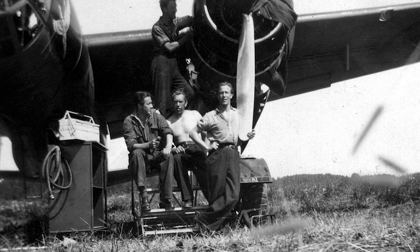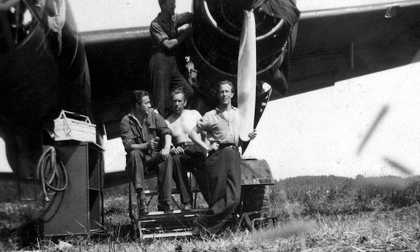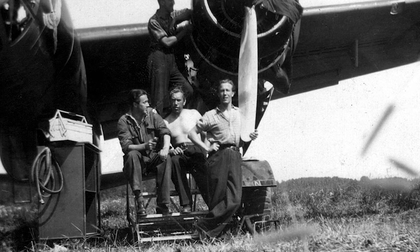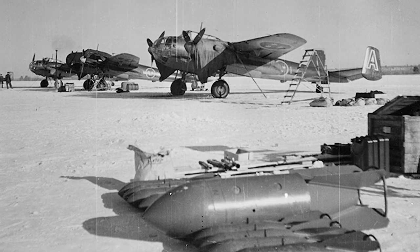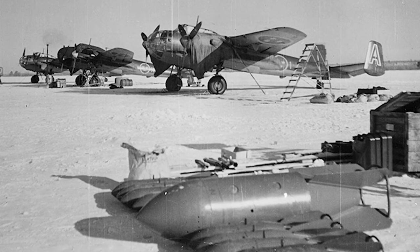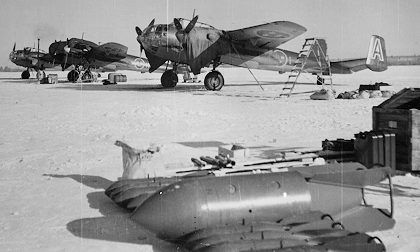In 1941, the Swedish Air Force expressed interest in obtaining a new torpedo aircraft. The SAAB 18 was suggested. However, while testing the new torpedo aircraft — designated the T-18B — it was discovered that the aircraft was too fast for dropping torpedoes.